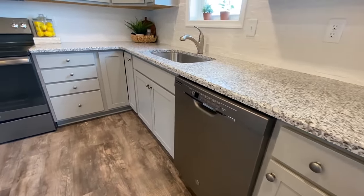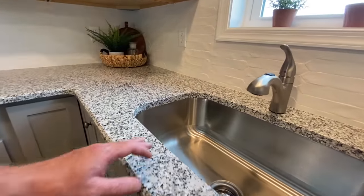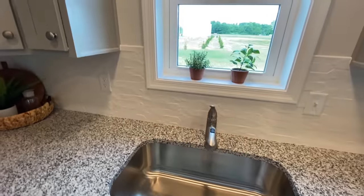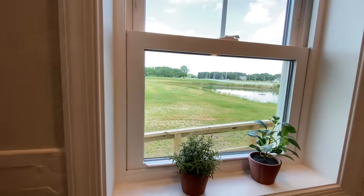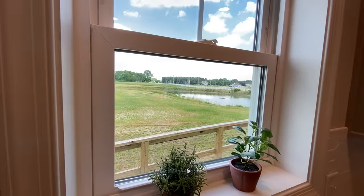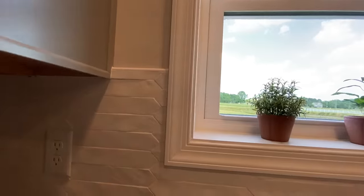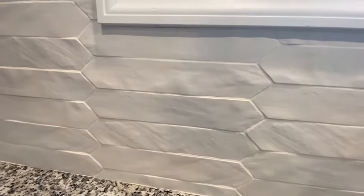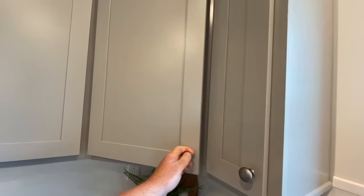You have your undermount sink looking out that beautiful back window — and don't we all just kind of wish that little pond came standard with all these homes? And then the tile — beautiful tile.